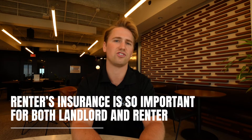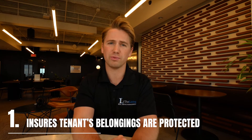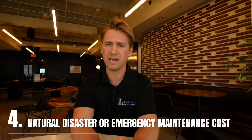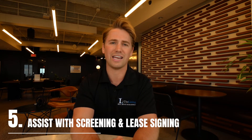If you're on the fence about making renter's insurance a requirement for your tenants, take a second to read about why we believe renter's insurance is so important for both the landlord and the renter. For landlords, renter's insurance is helpful because: 1. It ensures your tenant's belongings are protected. 2. It protects you from damage or injuries. 3. It adds an extra layer of protection from legal liabilities. 4. Natural disasters or emergency maintenance costs. And 5. It assists with tenant screening and lease signing.